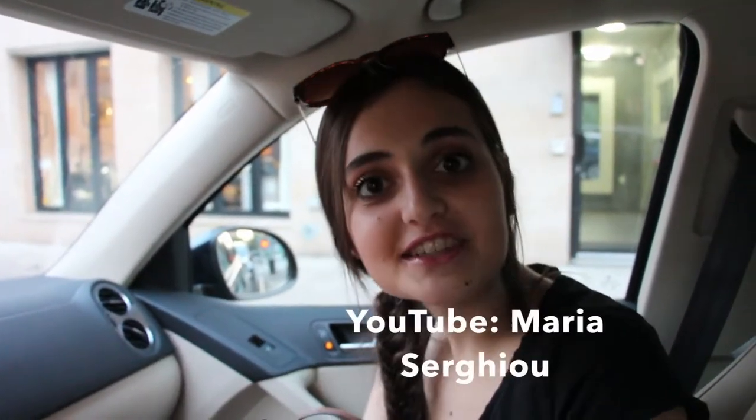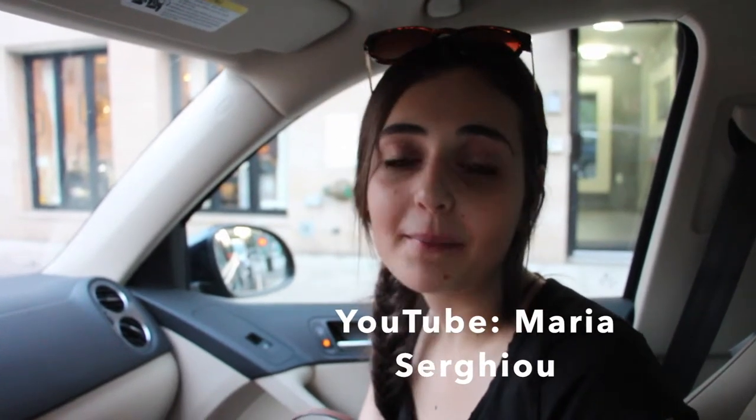If you like this video, please give it a thumbs up, and if you want to see any more things on this channel, you can subscribe. Don't forget to support Hungry Twins and go follow them on Instagram, and feel free to follow me on my own personal YouTube page as well as my personal Instagram. Once again, I'm Maria Sergio, and this is Hungry Twins.